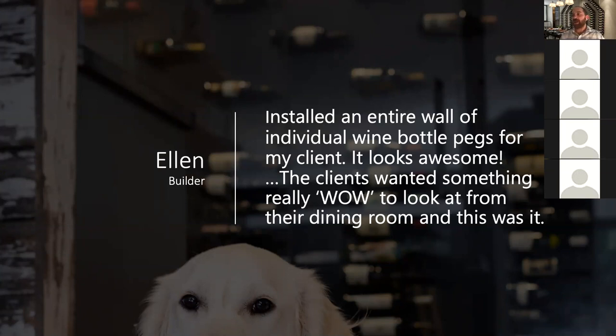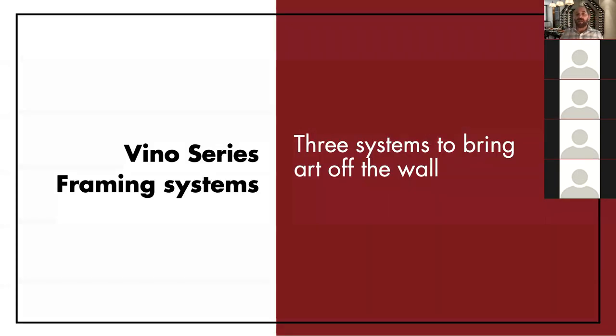Here's a builder review we received: 'Installed an entire wall of wine pegs for the client — looks awesome, client wanted a wow feature and this was it.' We get reviews like this from homeowners and the trade all day long. What we really want you to know is that this is the kind of reaction your clients will have when you specify Vintage View — a beautiful product that's easy to work with and backed by our lifetime warranty.